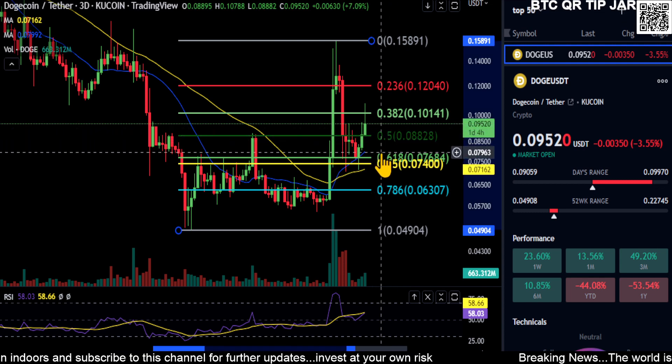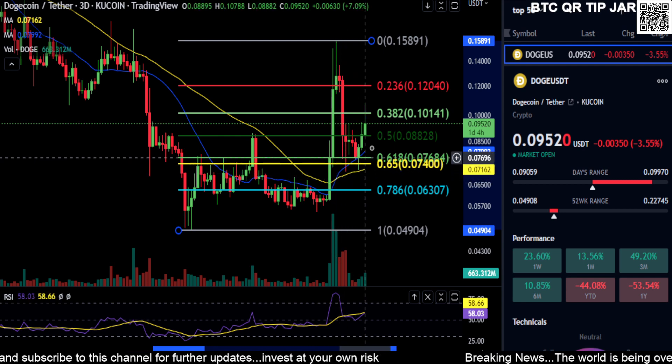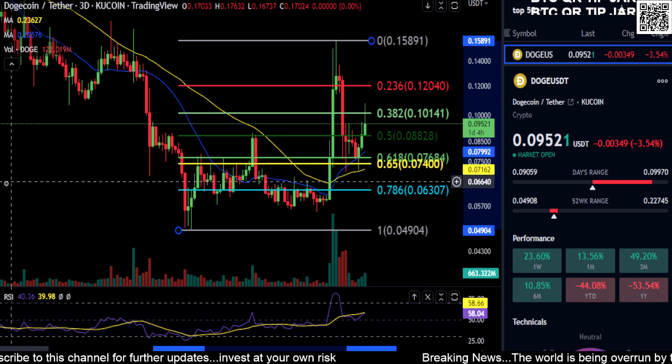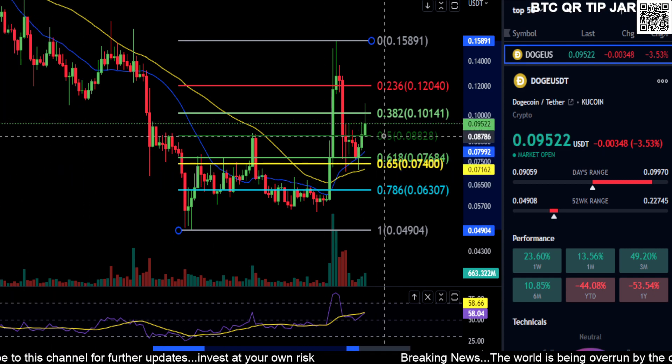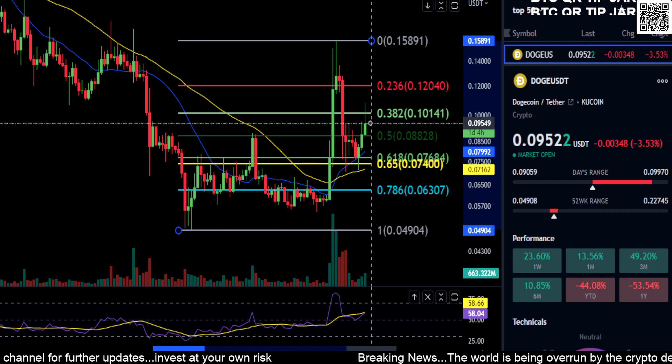If it does in fact move lower, you can see we do have a cross in the moving averages, so it is in a little mini uptrend. You may find support on that moving average, so you may stay above the 0.5 level. If you move higher from where you are right now...